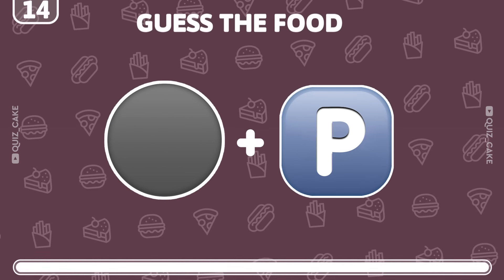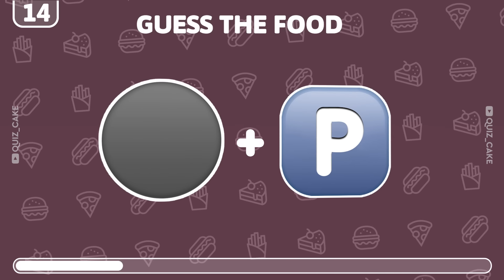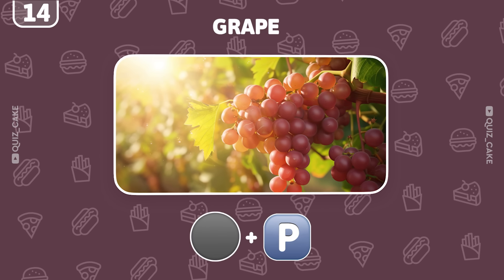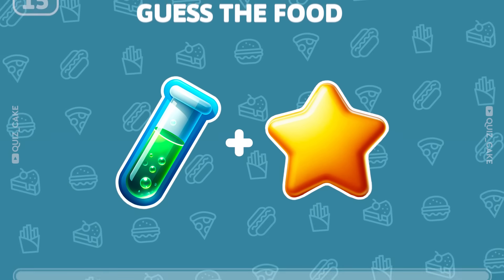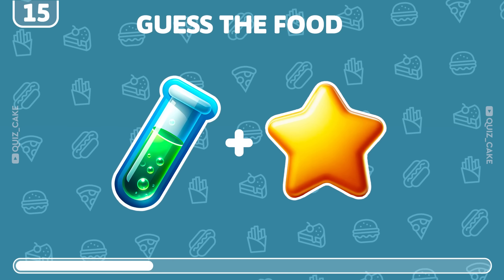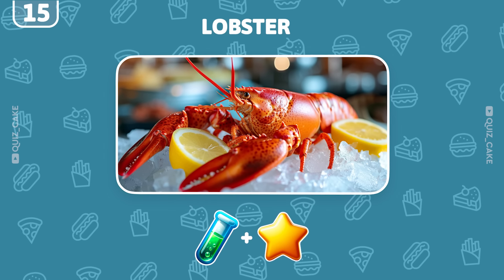What are these emojis trying to say? Indeed, they represent grapes — perfect for snacking. It's about seafood. Any idea what this could be? That's right, it's a lobster — a seafood delicacy.